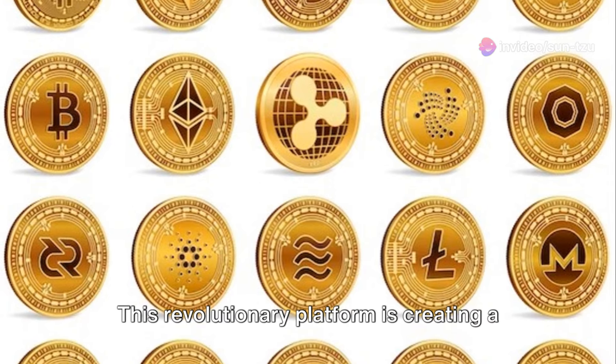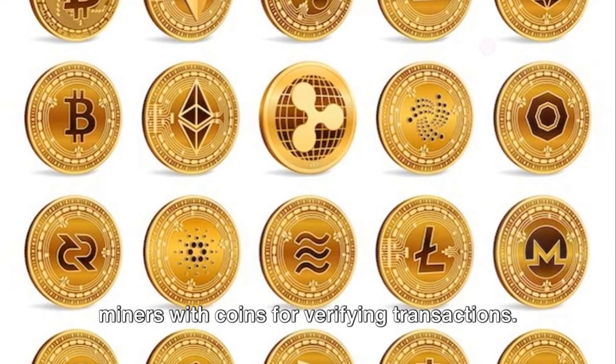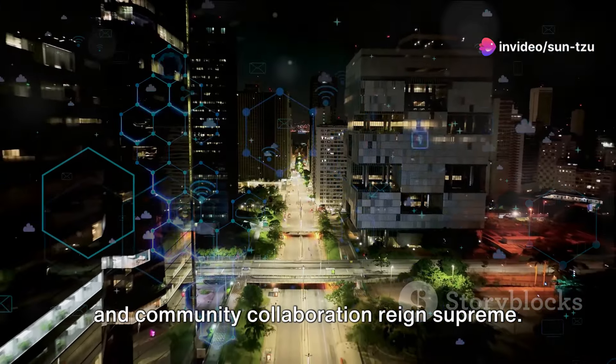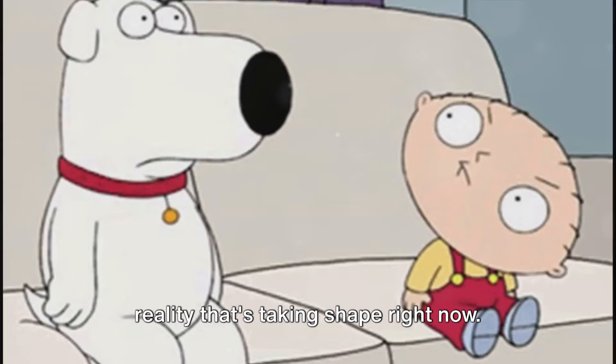This revolutionary platform is creating a decentralized ecosystem that rewards miners with coins for verifying transactions. Vultaic envisions a world without banks — a world where transparency, innovation, and community collaboration reign supreme. And it's not just a vision; it's a reality that's taking shape right now.